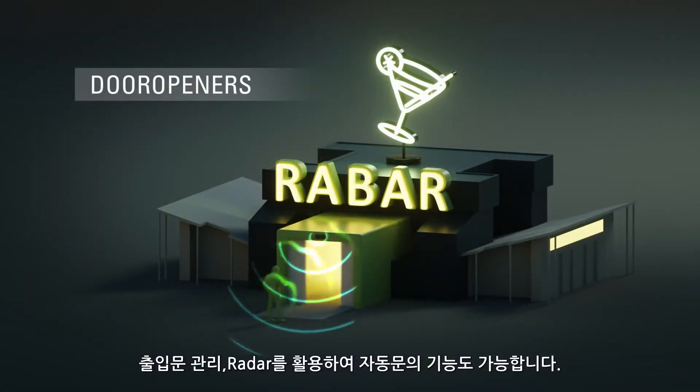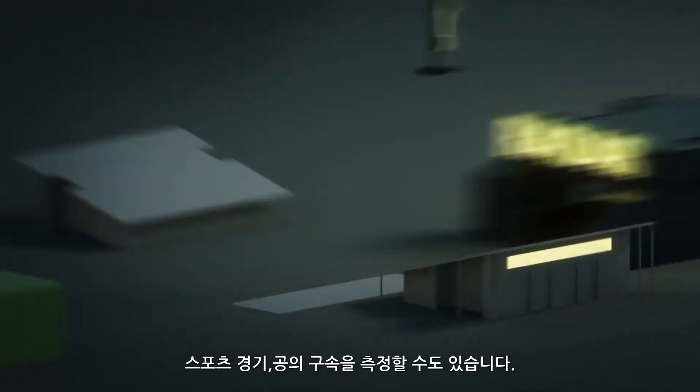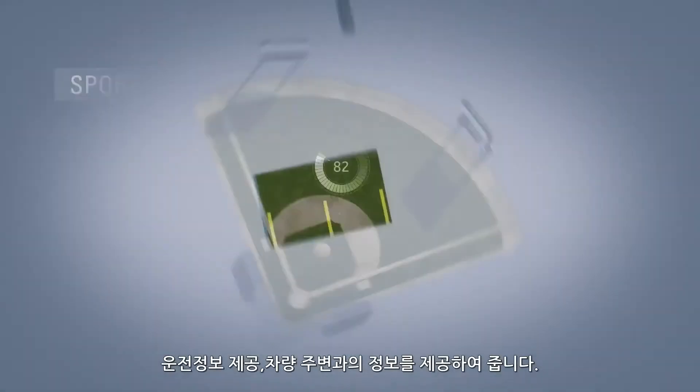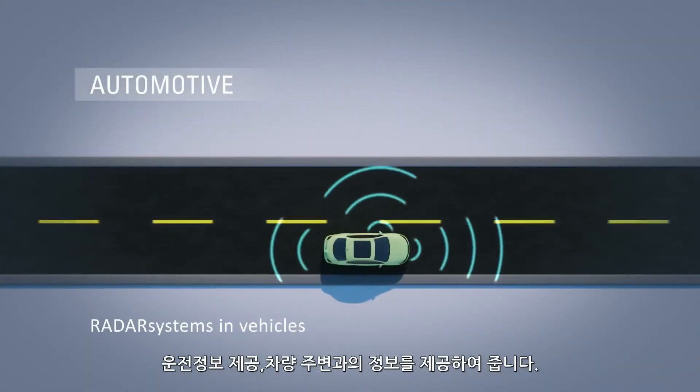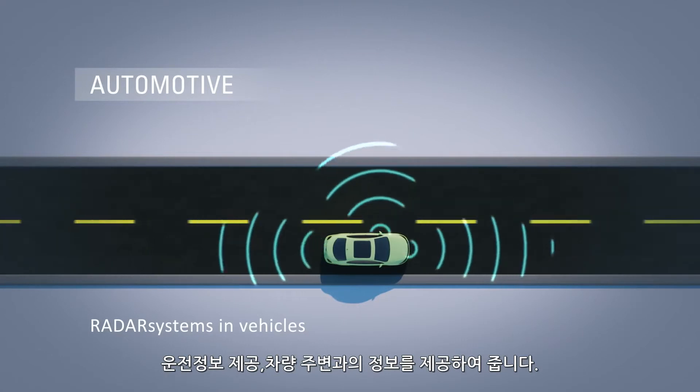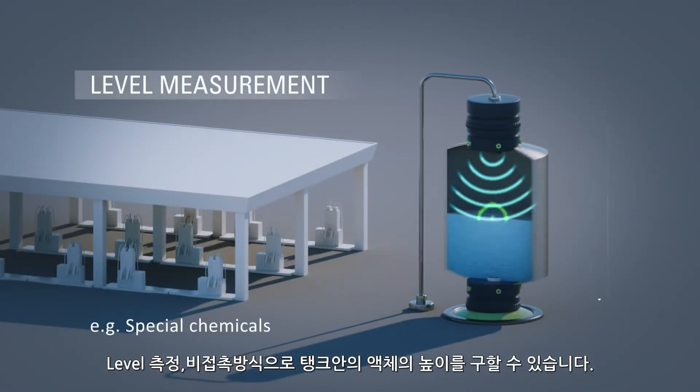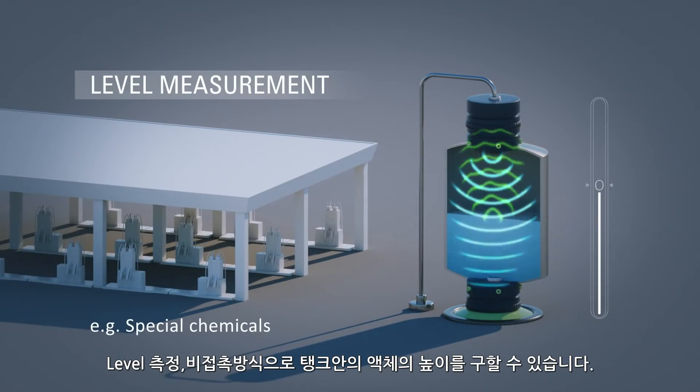Our radar modules open doors and gates. They can precisely measure your sporting performance. And in driver assistance systems, they help you drive safely. In this example, the level of fluids or bulk material is measured in a contactless manner.